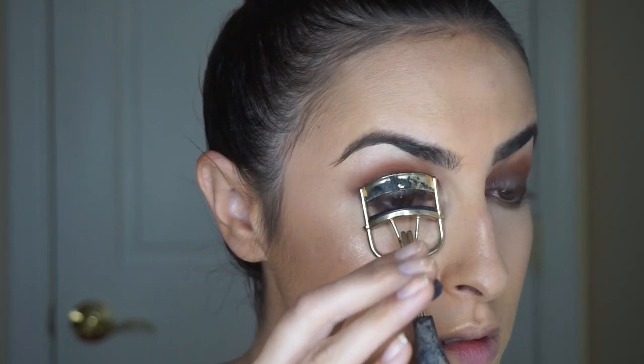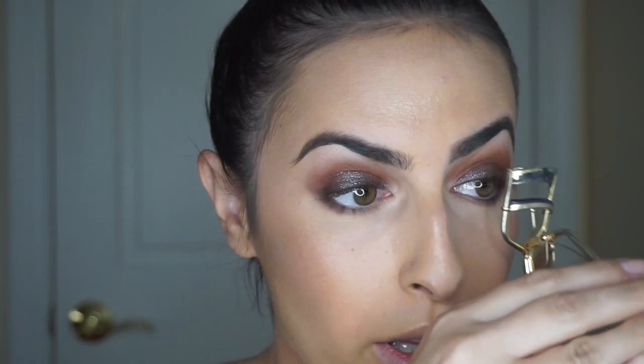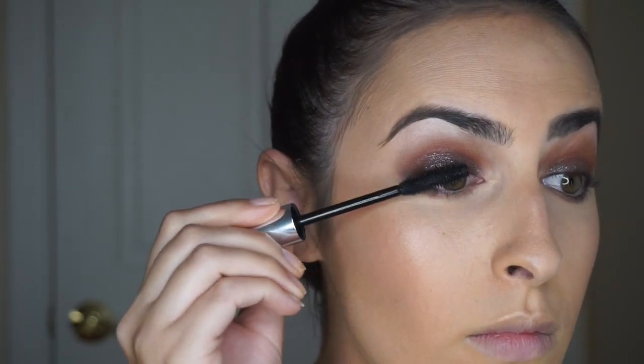This is the second time I've filled them in — what do you guys think? I guess I'm just still not used to them. It's better than the last time but they're just so strong, and I already have such strong brows — it's just too much. I'm going to curl my lashes and throw some of my favorite mascara on, as usual Buxom.